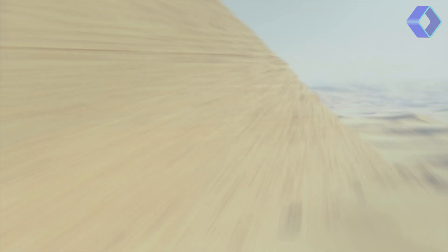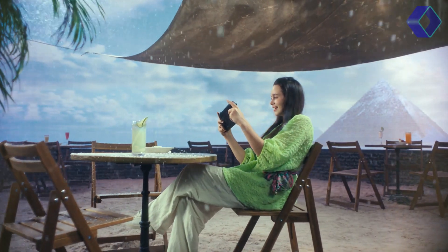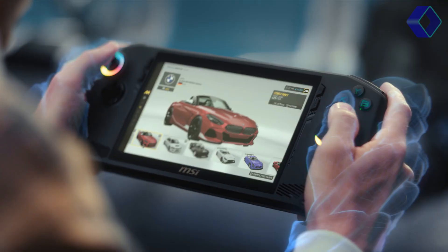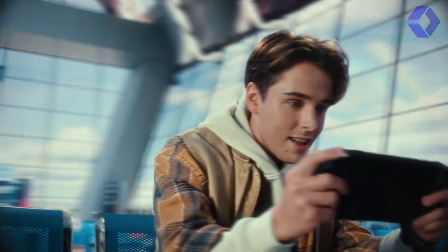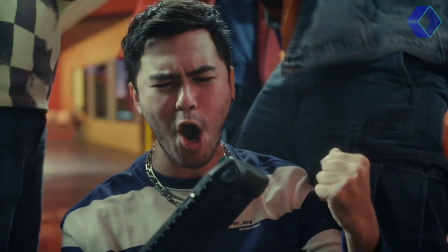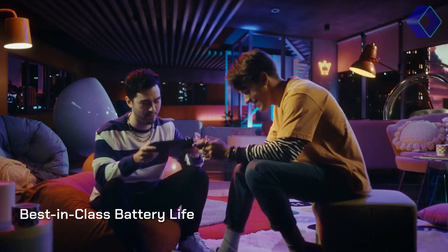The CLAW A1M boasts a 7-inch 120Hz premium gaming display, offering vivid colors and smooth action. With hall effect triggers and joysticks, it ensures durability and precision in control. The device is equipped with a best-in-class 53Wh battery, ensuring extended playtime, and features MSI's revolutionary Cooler Boost Hyperflow technology to keep it cool during intense gaming sessions. Connectivity is a breeze with Wi-Fi 7 and Thunderbolt 4, providing swift transfers and extensive connectivity options.